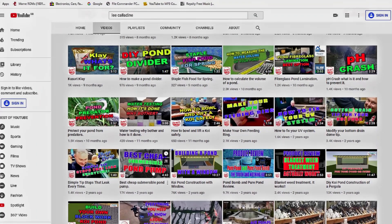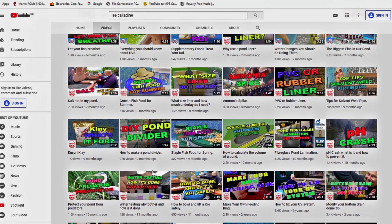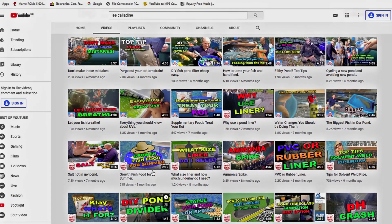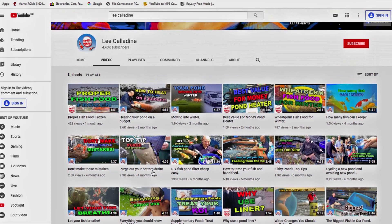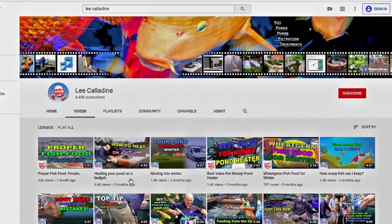I hope that you found this video interesting. Please subscribe to the channel, post some comments, and give the video a thumbs up. It's bye for now from Lee at the Japanese Water Gardens.